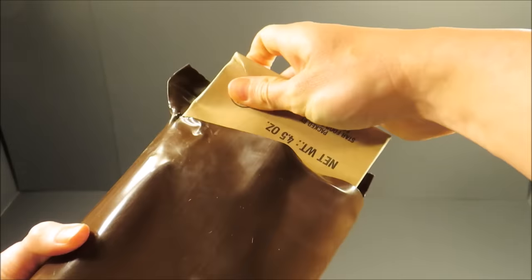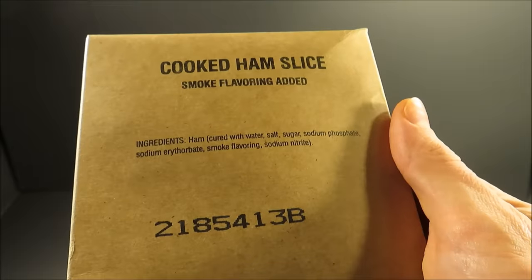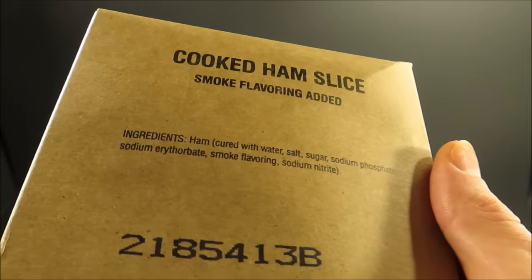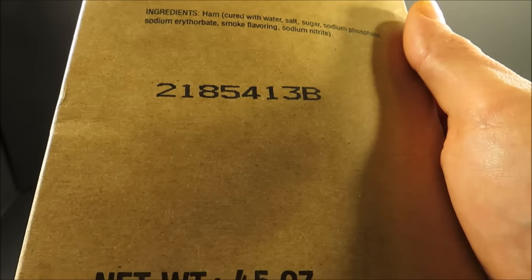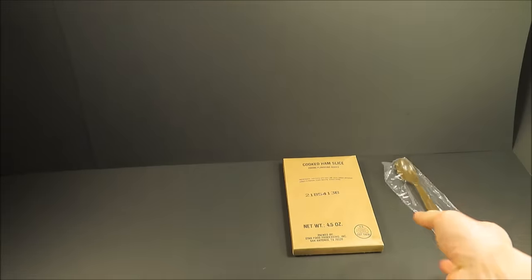Right off the bat: cooked ham slice, smoke flavoring added. Look at the short list of ingredients — ham cured with water, salt, sugar, sodium phosphate, sodium erythorbate, smoke flavoring, and sodium nitrate. Packed the 185th day of 1992. Four and a half ounces. There's your spoon.